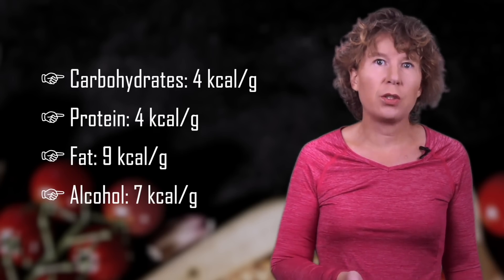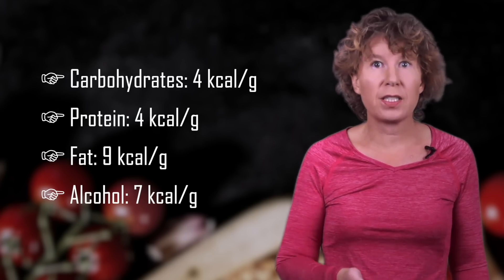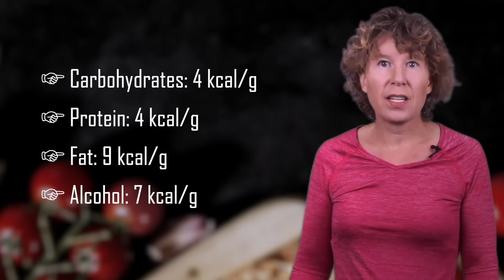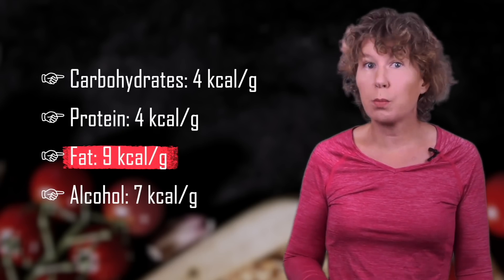The result of Atwater's efforts was a calorie value for a gram of each of the major four food groups: fat, protein, carbohydrates, and alcohol. Of those four, fat has the highest energy density, with about 9 kilocalories per gram.